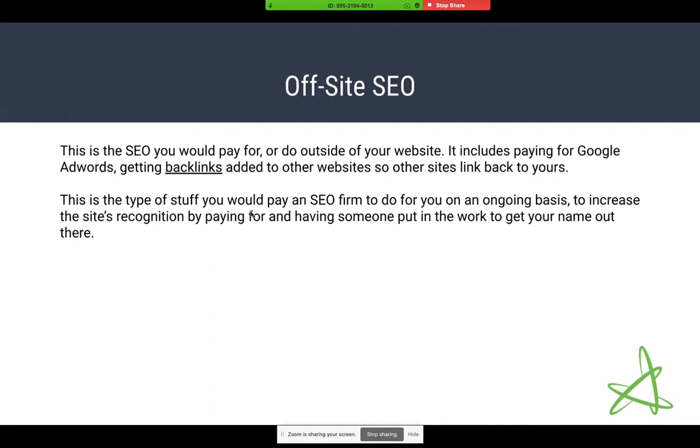Part of what we believe Google's algorithm does — nobody truly knows except the people who wrote it — is value backlinks. The more mentions your website has on other websites around the world, the more clout and validity it gives your site. If Google detects 600 other websites linking back to yours, that validates your website more than if you had two. This is why people will contact us at CoreCommerce and pay to guest post on our blog or add a link into an article.